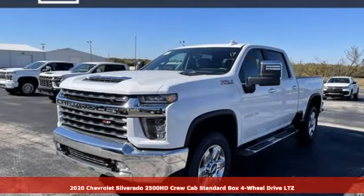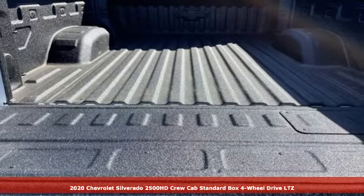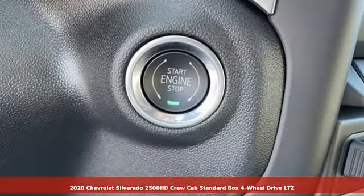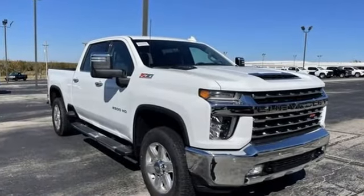Here's a new 2020 Chevrolet Silverado 2500 HD, projecting strength and durability and built to back it up. This Silverado 2500 HD is definitely one book you can judge by its cover.